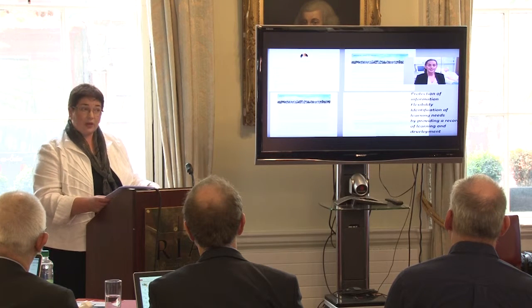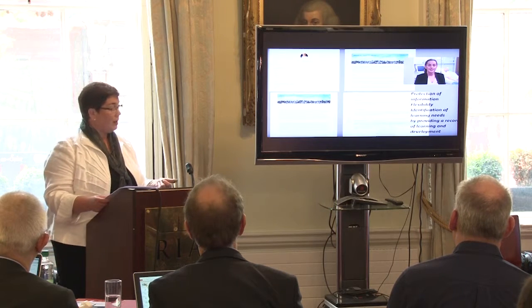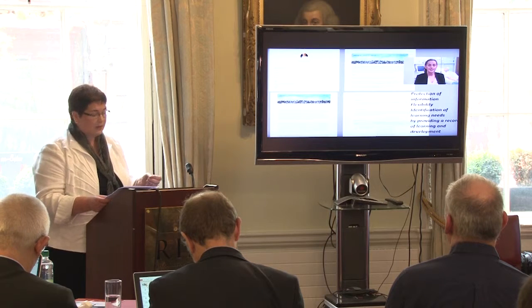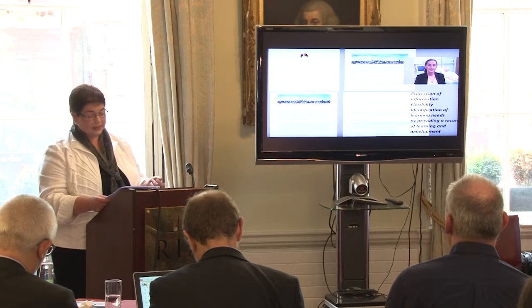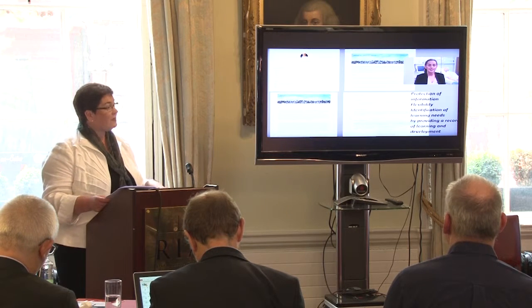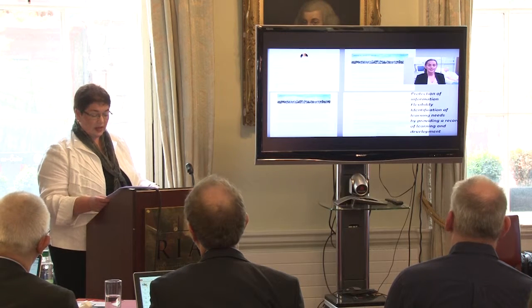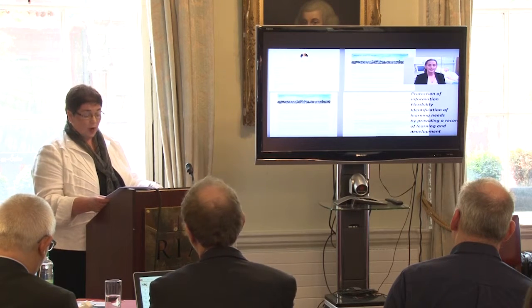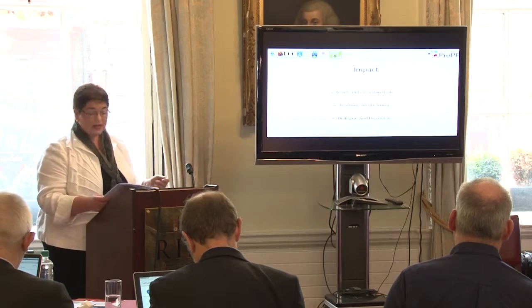In summary, what have we achieved to date? We have developed the shared competency framework as a springboard for interprofessional learning across our partner universities. We have developed placement resources aligned with those shared competencies, implemented and evaluated an e-portfolio platform, developed the e-PREP website and app, and hosted an inaugural e-PREP symposium. Next, we'll look at the impact of all these developments.